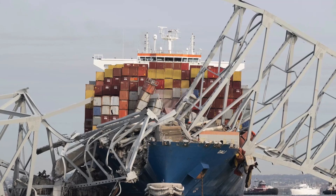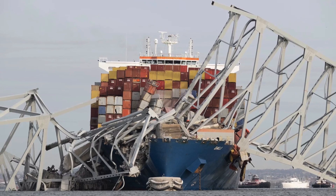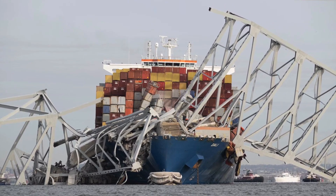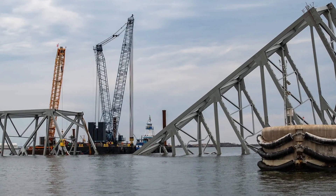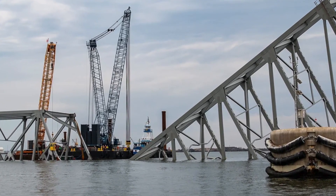Hey guys, today I thought we might talk a little bit about a couple of hidden dangers up at the bridge collapse site. There's a lot going on, and this is just a couple that I've actually experienced here with the Golden Ray removal, and I want to share a little bit of this with you guys.